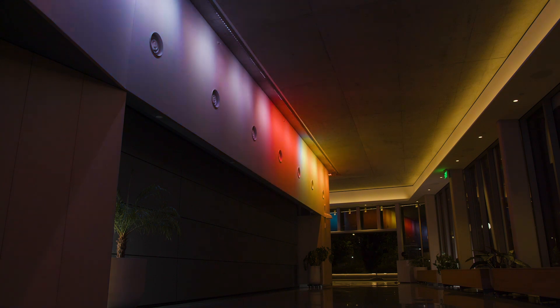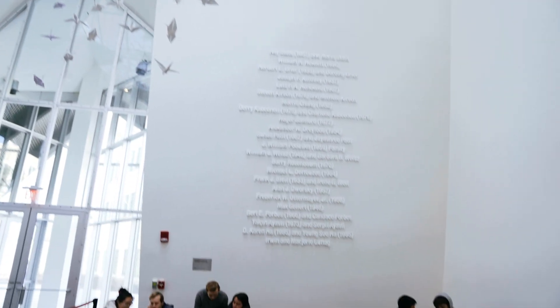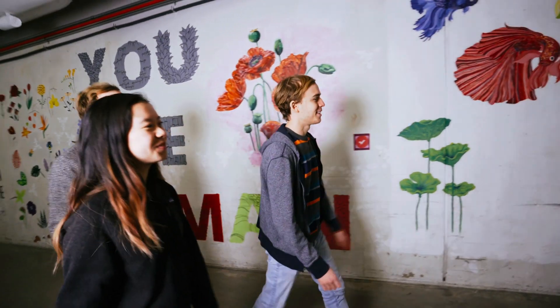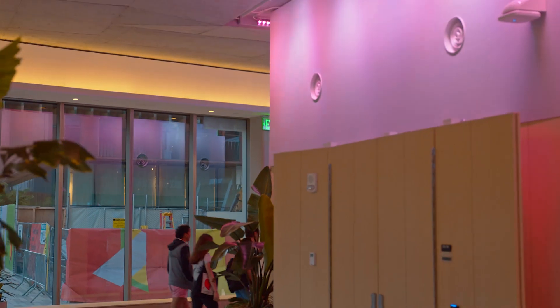MIT gets a reputation of being very scientific, but what a lot of people don't see is that it has a really vibrant artistic community. That's represented in student groups. There's an entire mural installation in the tunnels. There are dorms where you can paint your walls, and an installation like this really reflects that culture that is present here.